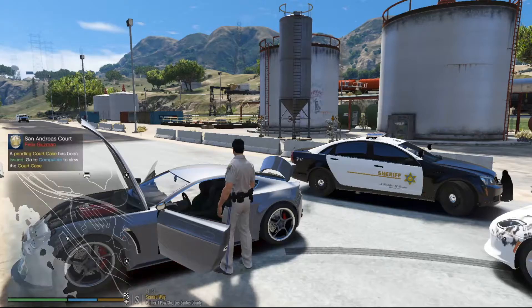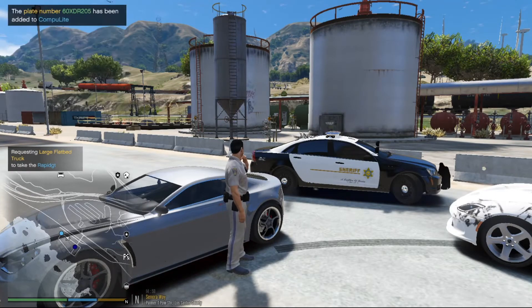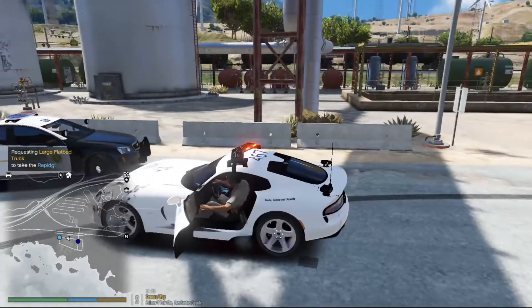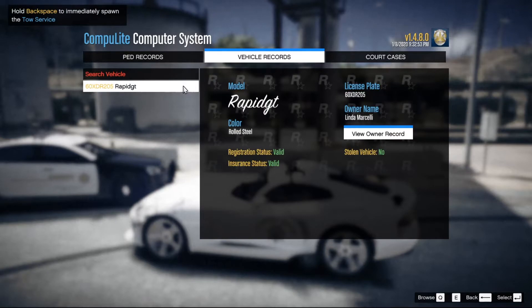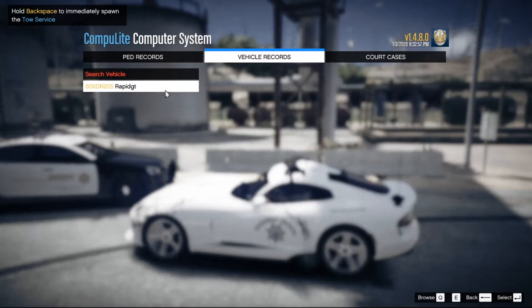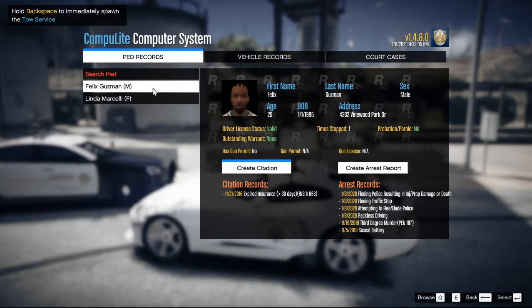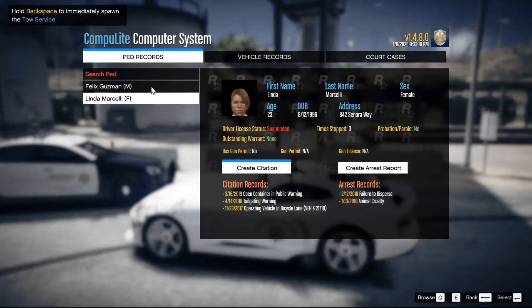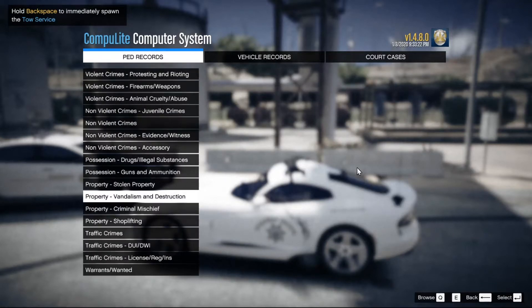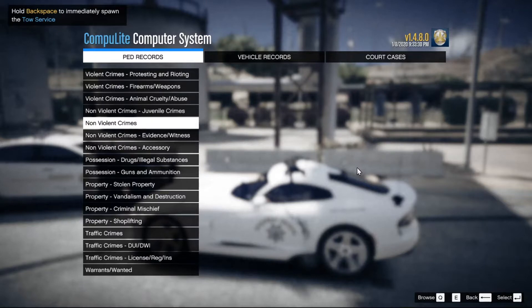He had a stolen Glock 18 and PCP. Let's get our tow service on this car — flatbed, assistance needed on Sonora Way. The vehicle is not even under his name — it's registered to Linda Marcelli. License status suspended — probably his girlfriend. So we'll get him for possession of the stolen vehicle. We'll definitely get him for the gun and the PCP: possession of a stolen firearm and possession of PCP.